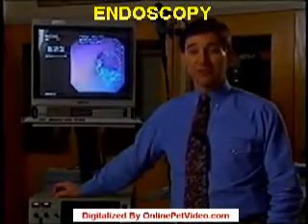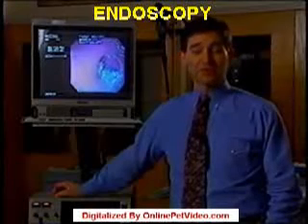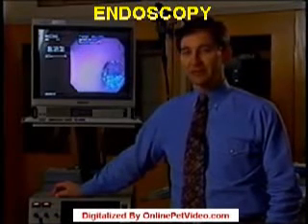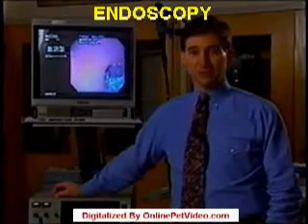Endoscopy can prevent unnecessary surgery, and it gives veterinarians inside information needed to make a rapid diagnosis. For NBC News, I'm Dr. Rich Ford.